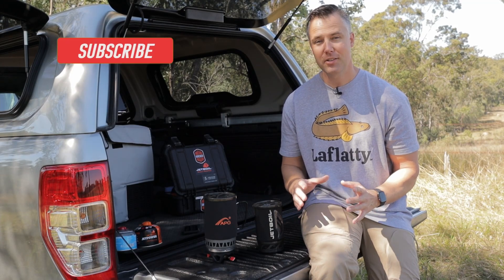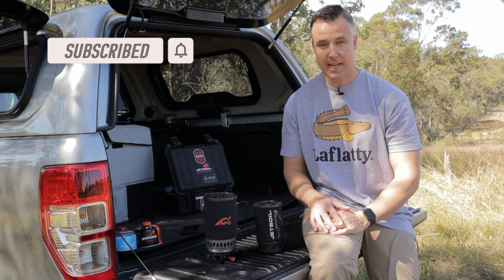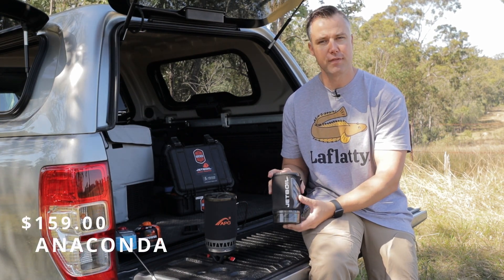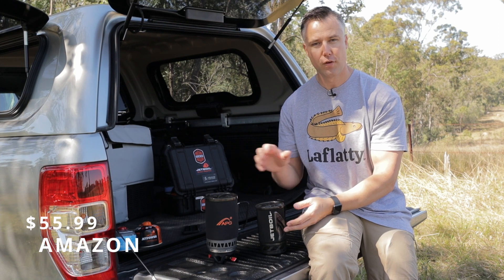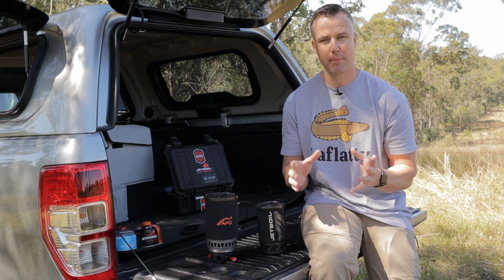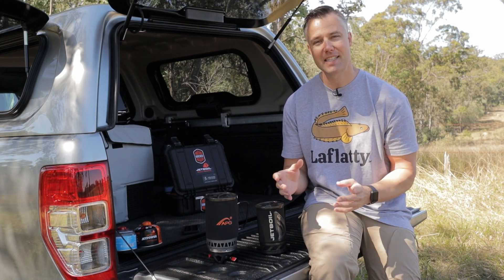G'day guys, Adam here from Get Camping. On today's Tailgate review we're reviewing two popular hiking stoves. We have the Jetboil Flash which was purchased from Anaconda for $159, and we've also got the APG hiking stove which was purchased from Amazon for $55.99 including delivery. There's a hundred dollar price difference, so we're going to be comparing them side by side and working out what's the actual best value. So let's get into it.